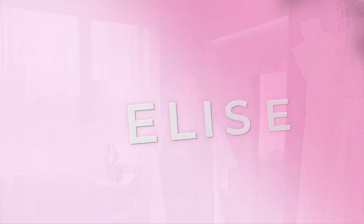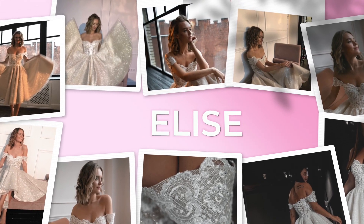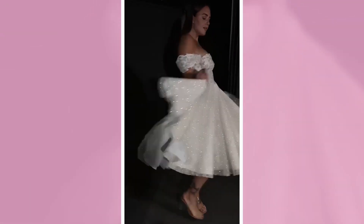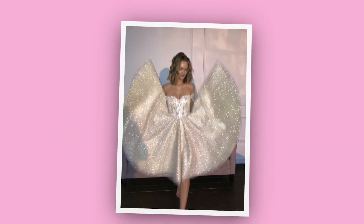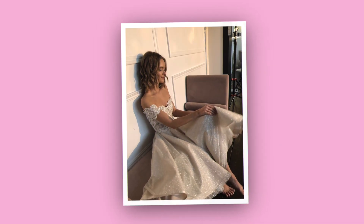Next midi gown is the Elise gown — super beautiful. It has a semi-sweetheart corset and off-the-shoulder straps, is covered in lace and shimmer, and is in a teacup length. It's super cute and gorgeous, and will look extremely great in any venue — a restaurant, cabin in the woods, anywhere.